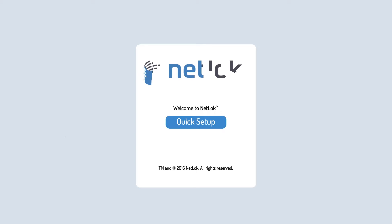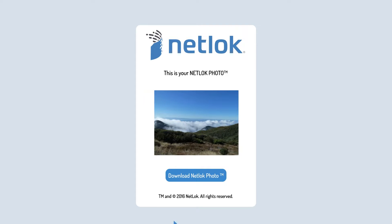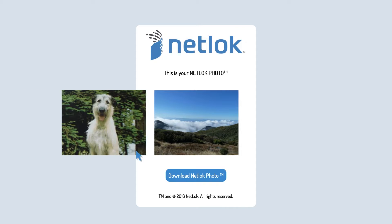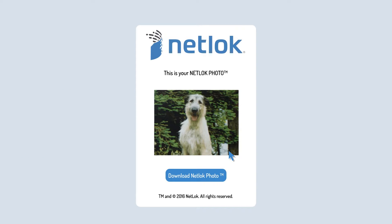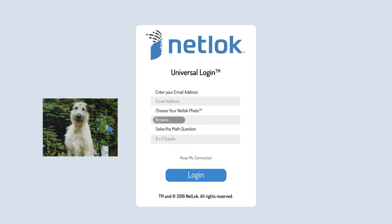Here's how it works. When you open a NetLock account, you're sent a digital picture. Use the encrypted NetLock photo ongoing, or choose your own photo that's easy to remember, like Einstein here. Just upload your personal image to NetLock. They encrypt it and send it back to you. From now on, you use that encrypted picture to log in. No more tricky passwords to remember.